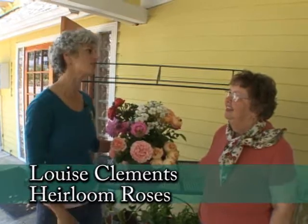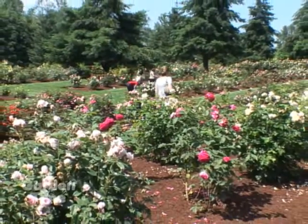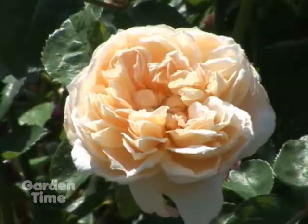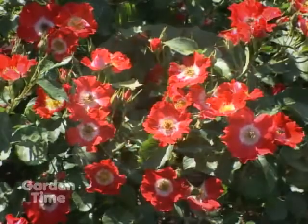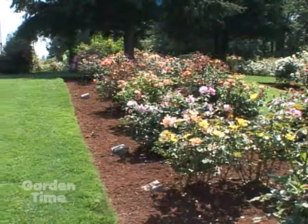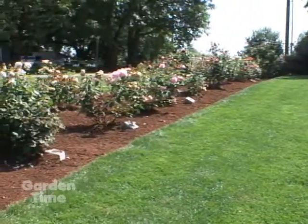Aren't these the most beautiful roses? I'm at Heirloom Roses in St. Paul with Louise. Louise, you have chosen some beautiful roses and I've just so enjoyed the display gardens today. They're in wonderful bloom and the weather is so nice. We have people coming out, bringing their blankets, having picnics in the grounds. It's free and it's open seven days a week till dusk and we just welcome everybody.